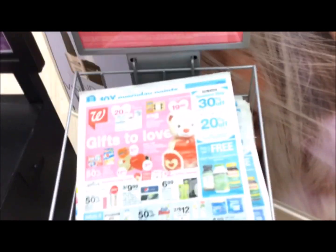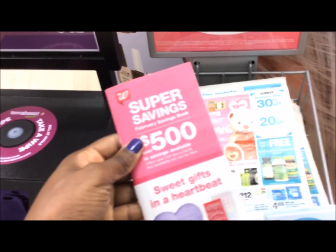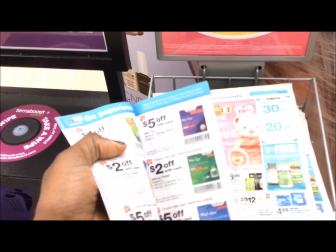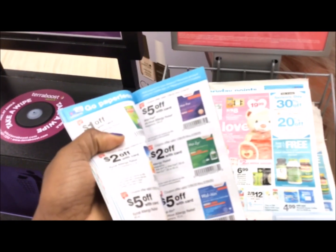You want to make sure you pick up an ad and then you want to pick up one of the Walgreens IBC coupon booklets because they have coupons inside of them that can combine with manufactured coupons that are digital or the ones that are paper.